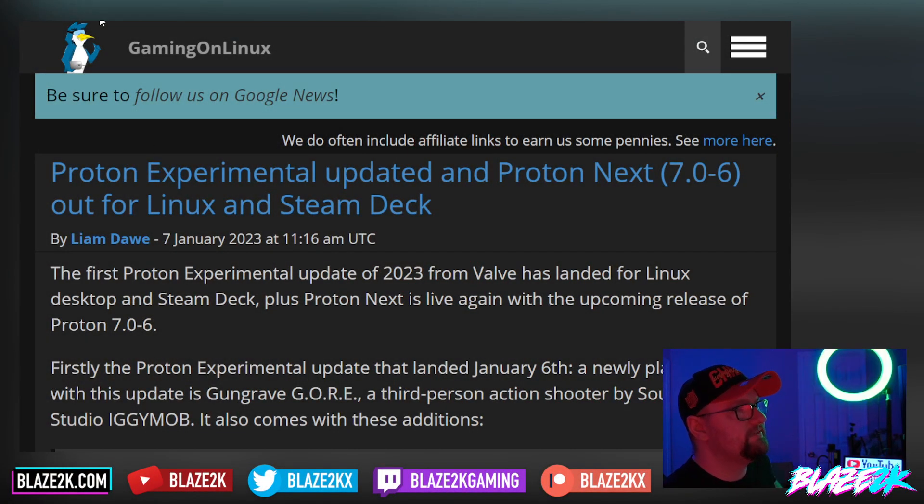This article comes courtesy of the good folks at GamingOnLinux.com, the favorite Linux gamer website where you can get up to date every day with multiple news posts regarding gaming on Linux, including the Steam Deck.